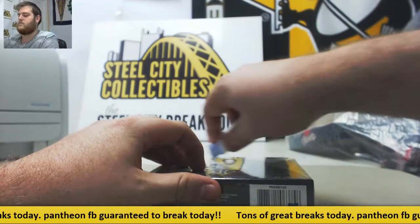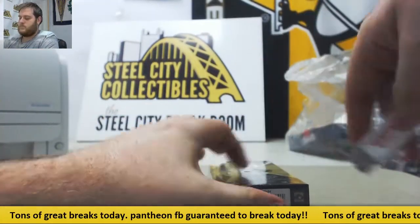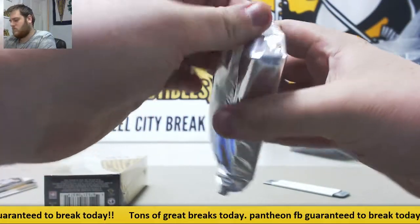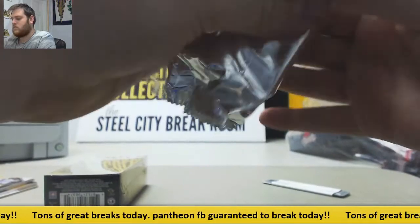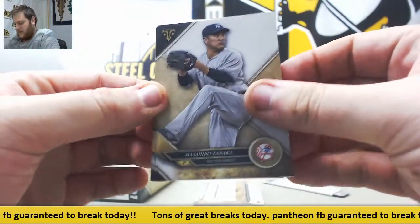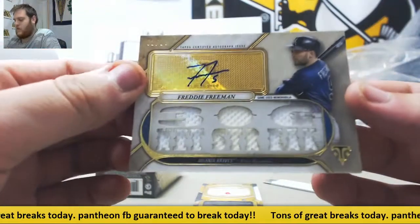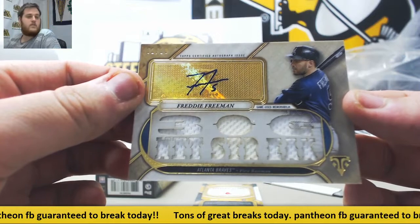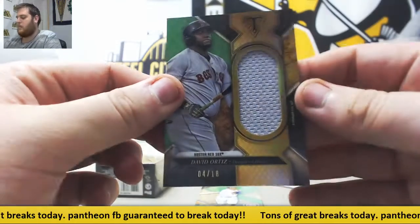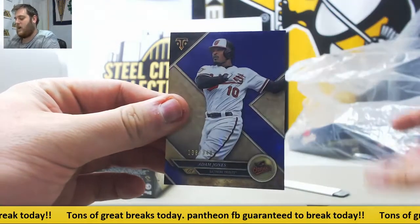Masahiro Tanaka, Mookie Betts, Eric Hosmer, Freddie Freeman — 2 of 18, jersey swatch auto. 2 of 18, Freddie Freeman. Big Poppy jersey card, 4 of 18 for the Red Sox. Out of 250, Ernie Banks. Out of 340, Adam Jones.